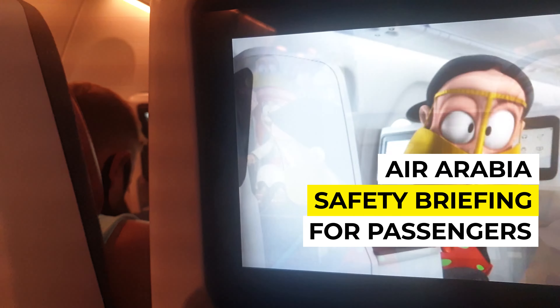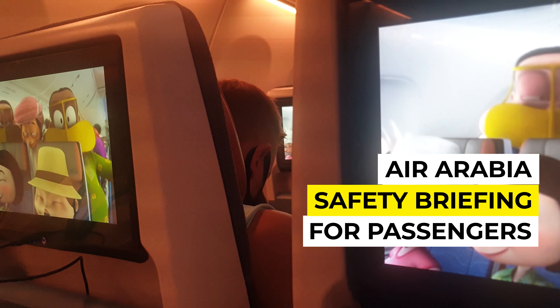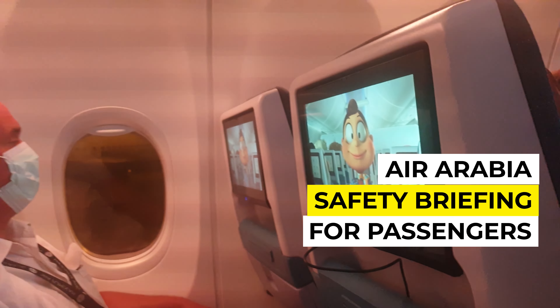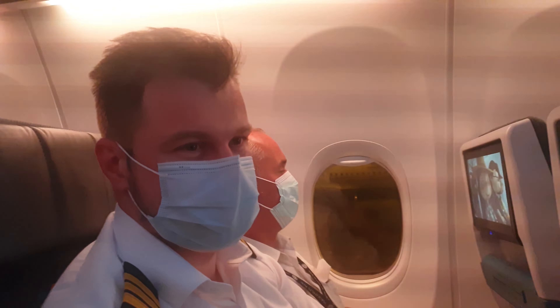We're about to begin the safety demonstration, and we need your attention while we take you through the safety equipment on board this Boeing 737 MAX 8.